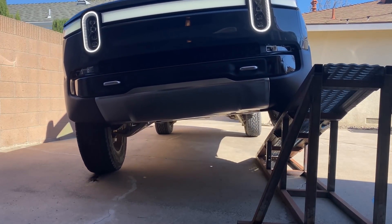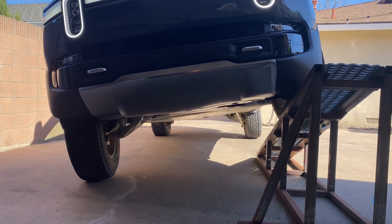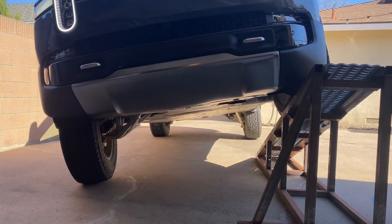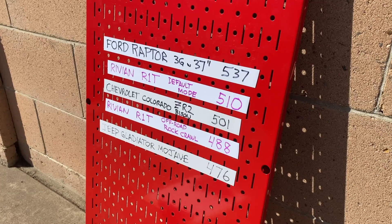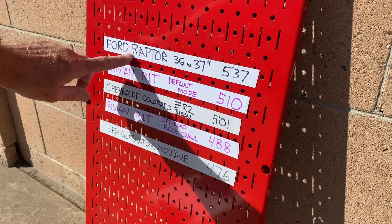Clearly the hydraulic roll control system is getting the most articulation possible from what suspension travel this truck has, which frankly isn't nearly as much as a Raptor.